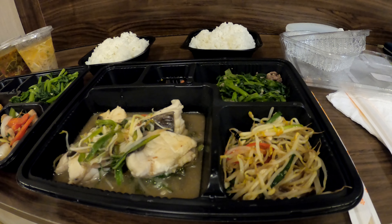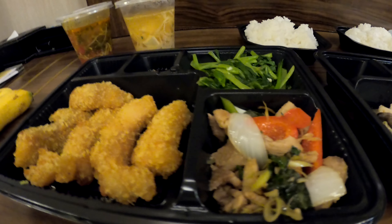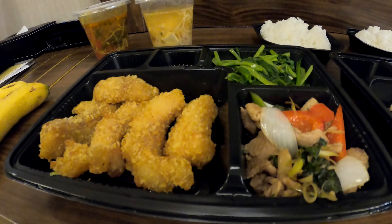Hey, welcome to Kathy's Review Corner! Okay, it's episode one, day one, dinner time. The food actually looks really good — cooked fish with veggies.